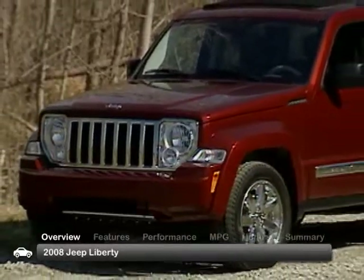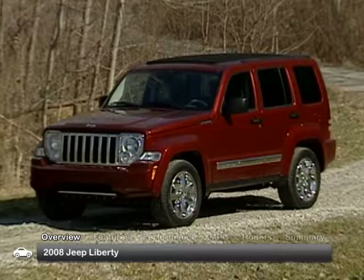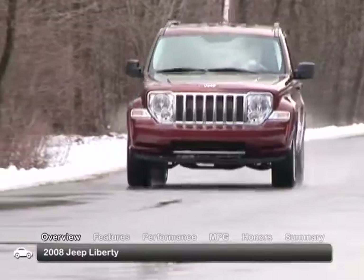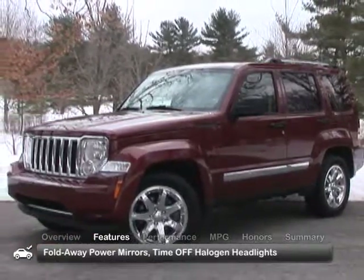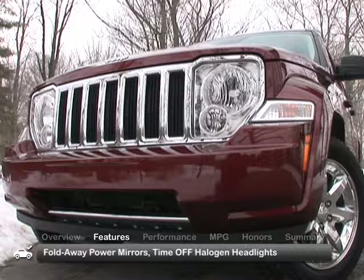Redesigned for 2008, the Jeep Liberty has a more chiseled, squared-off appearance than its predecessor models. The revised exterior is only the beginning of a long list of updated equipment offered for this four-door, five-passenger compact SUV. The bold and square exterior of the 2008 Liberty features fold-away power mirrors and time-off delayed halogen headlights as standard features.